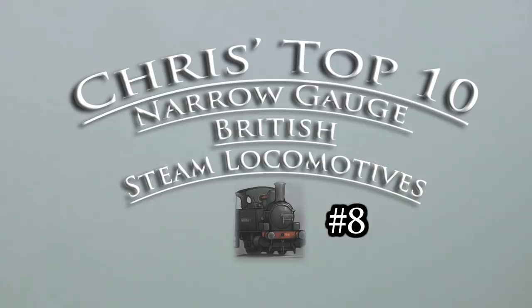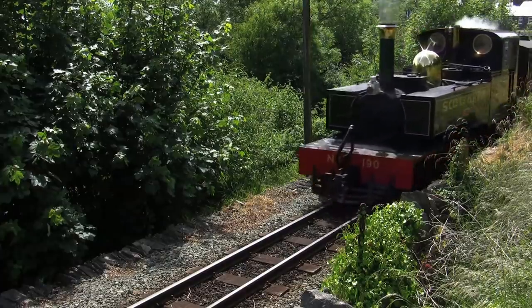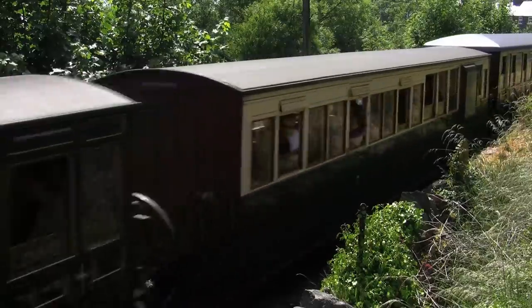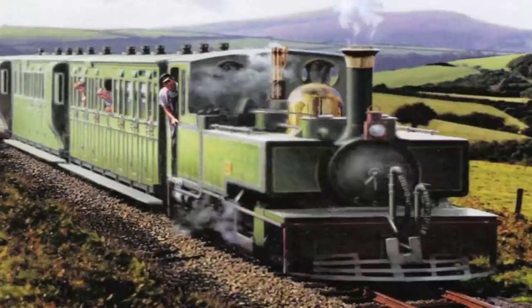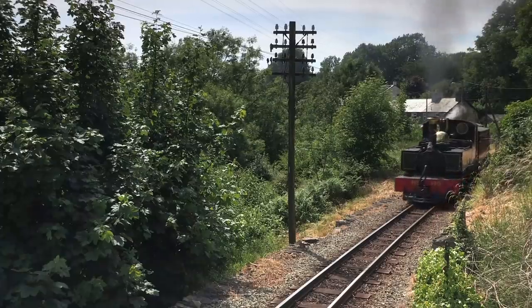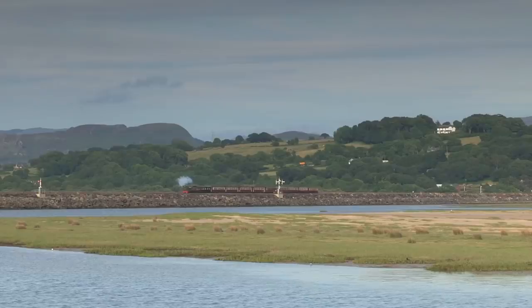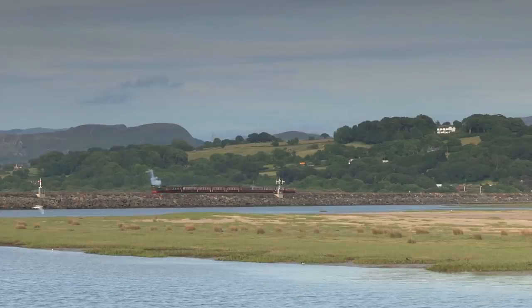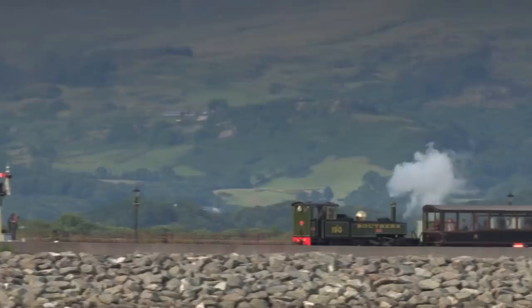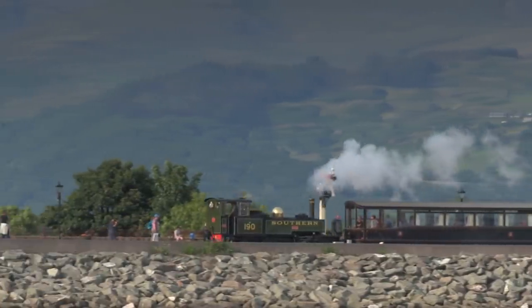Number 8: the Lynton and Barnstaple Manning Wardles. Any railway enthusiast has heard of the Lynton and Barnstaple, and subsequently they will have heard of these engines. Unfortunately, none of them survived. There's ongoing belief that Lew survives following her shipment to Brazil after the L&B closed, but so far that's not been proven, and given the time that's passed, it's doubtful that she still exists. Subsequently, a new member of the type, Lyd, was built in preservation, entering service in 2010. Perhaps part of their appeal is the myth surrounding Lew, but perhaps the key to their appeal is the railway they were built for — a light railway that was taken from us all too soon, and thanks to preservationists, is not dead, but sleepeth.